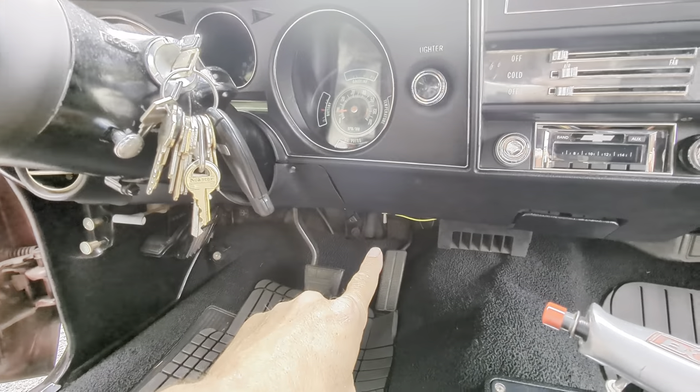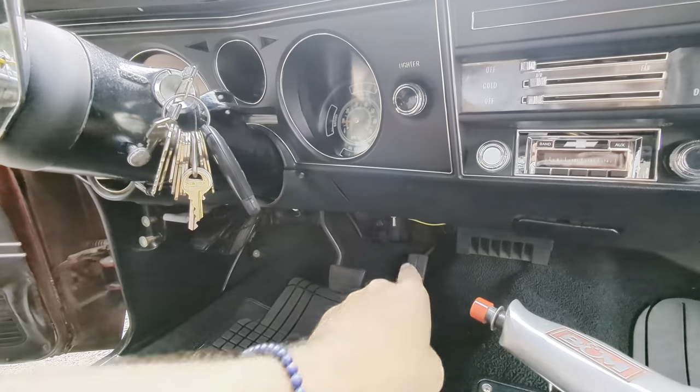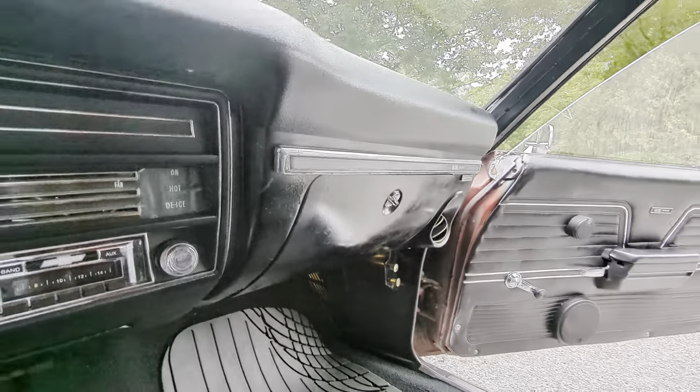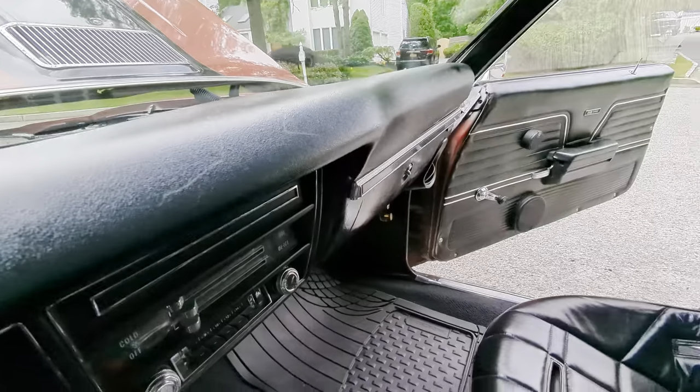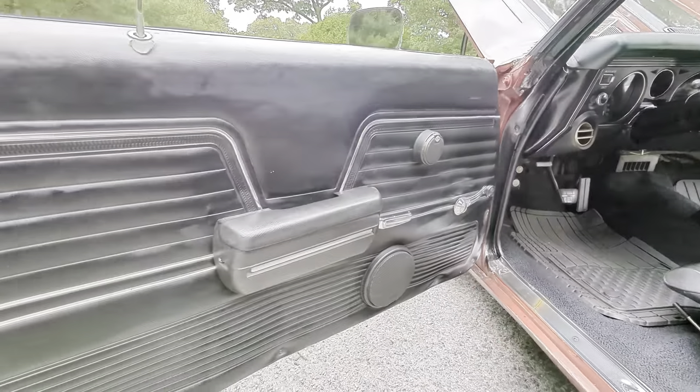What's this switch for here? Oh, that was a kill switch — it turns the car off from there. I like the separate tweeters too. Pretty cool.